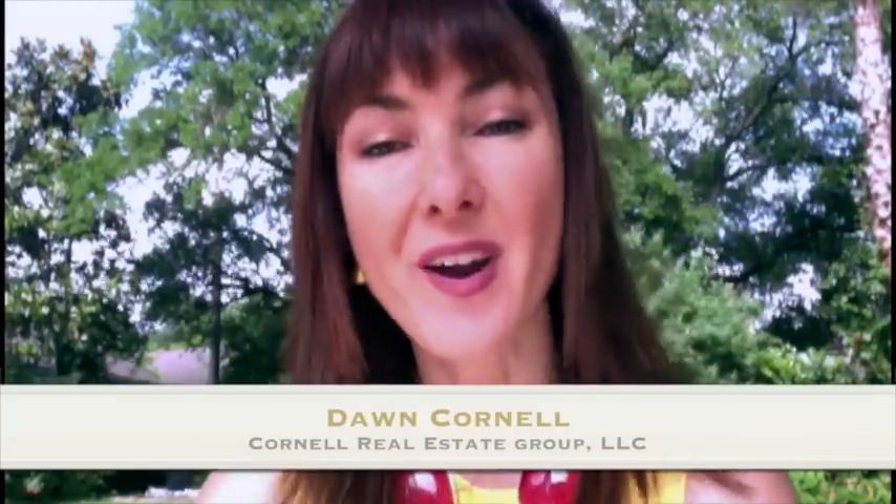Hi, my name is Dawn Cornell with the Cornell Real Estate Group. We are thrilled to show you the results of our latest photo shoot using aerial photography.